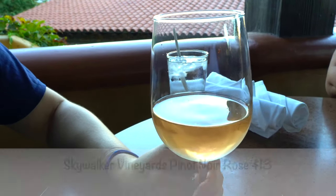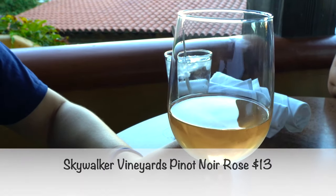And I ordered the Skywalker Vineyards Pinot Noir Rosé. It is really delicious. It's just more on the drier side, so if you're not a fan of drier wines, I wouldn't really get this one. But overall it has a great taste to it.